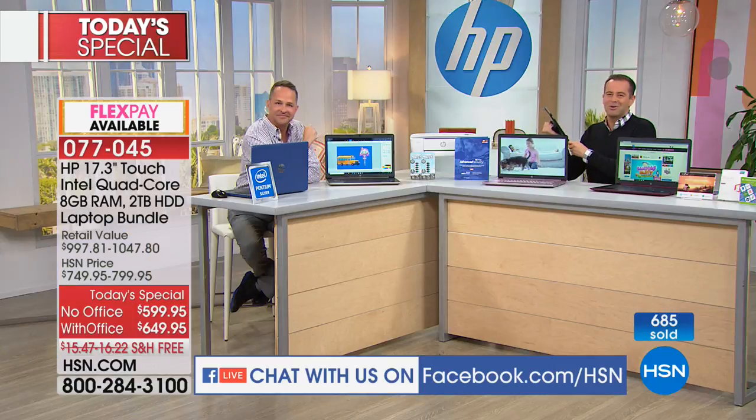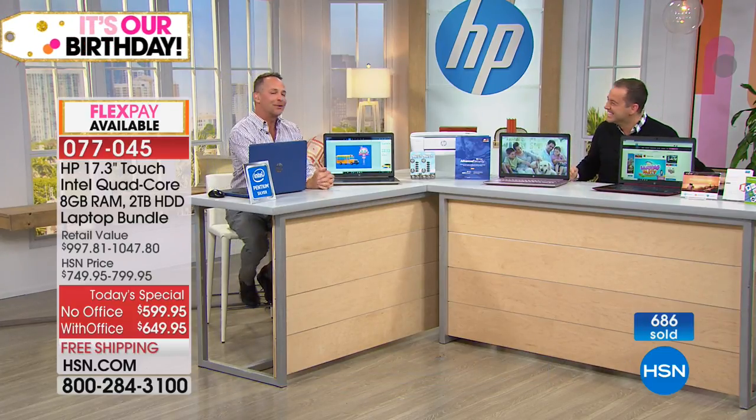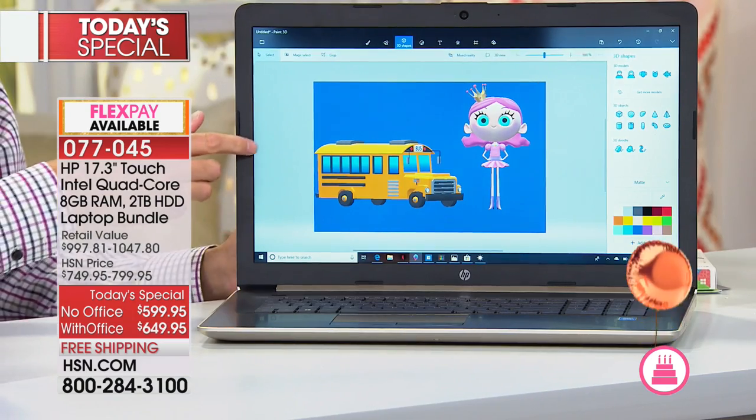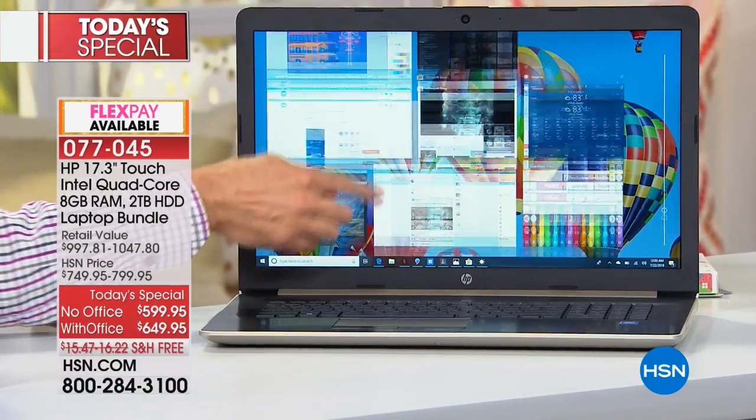Maybe you've got a question you think Aaron won't know the answer to — probably not. With HP he's pretty solid. One of our absolute favorite things to do — out here for an hour — is to love talking about the hard drive, the RAM, the Intel Pentium quad-core processor, the new silver processor. But truly our favorite thing is to talk to you and answer your questions, whether you're calling in or joining on the HSN live experience.